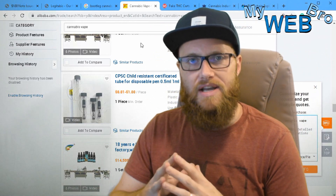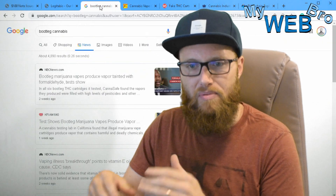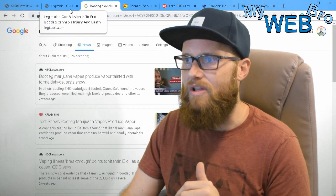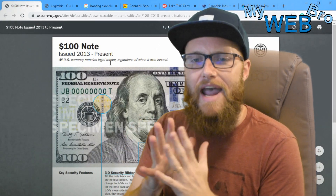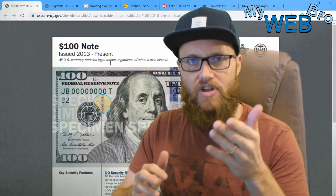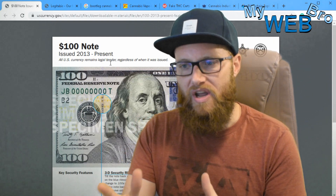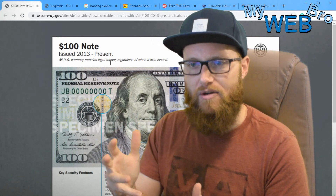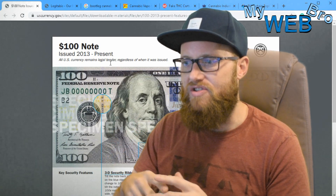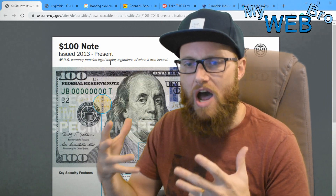My team has been researching and developing a technology where we utilize the blockchain to verify and authenticate products at the consumer level. So let me break this down quickly — why would someone not counterfeit your product? What are you doing as a manufacturer to make counterfeiting unattractive?